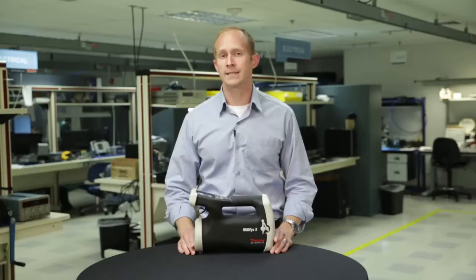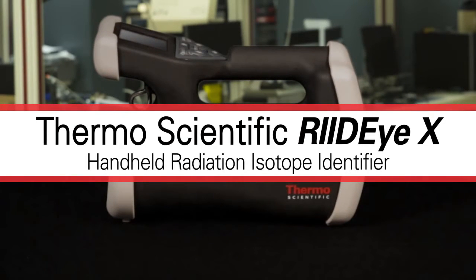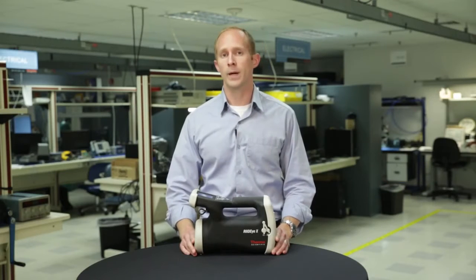Hello, I'm Andrew Chavey from Thermo Fisher Scientific and I'm here to demonstrate an exciting new tool engineered to protect people from harmful radiation: the new Thermo Scientific RID-IX, a fast, accurate, and easy to use handheld radiation isotope identifier.